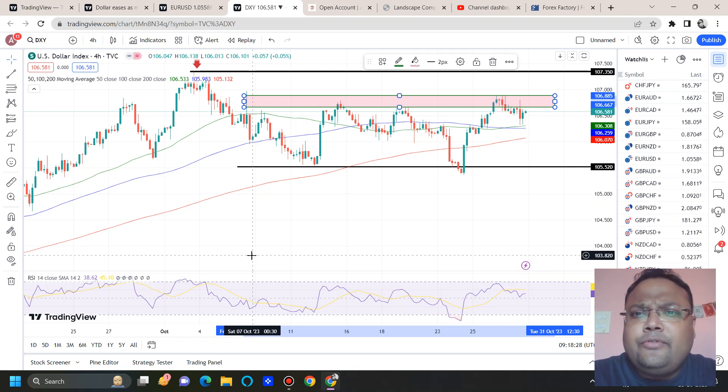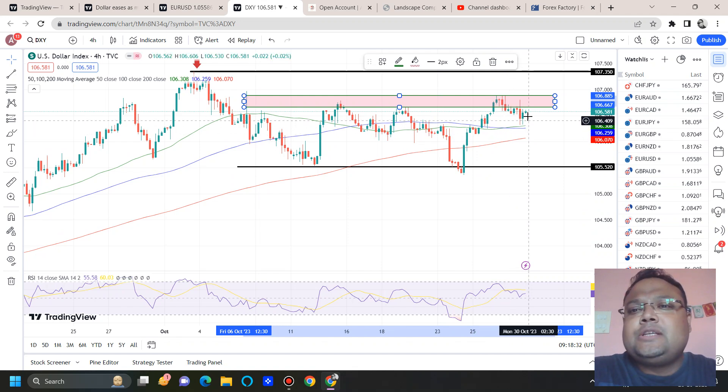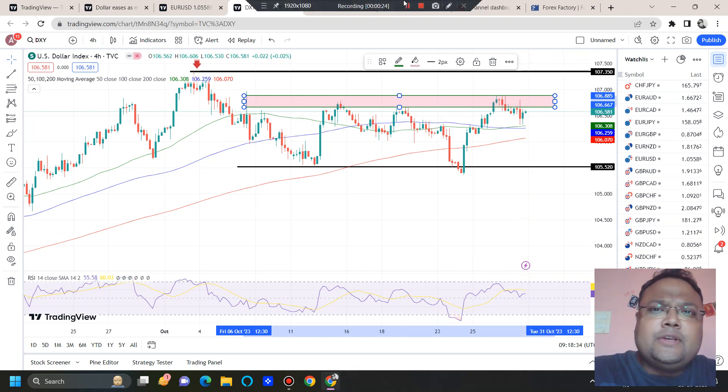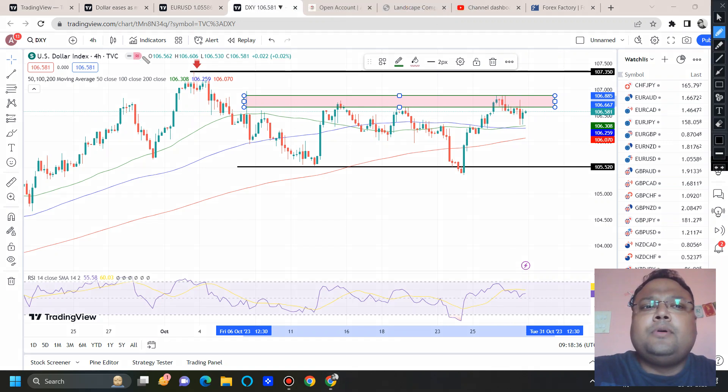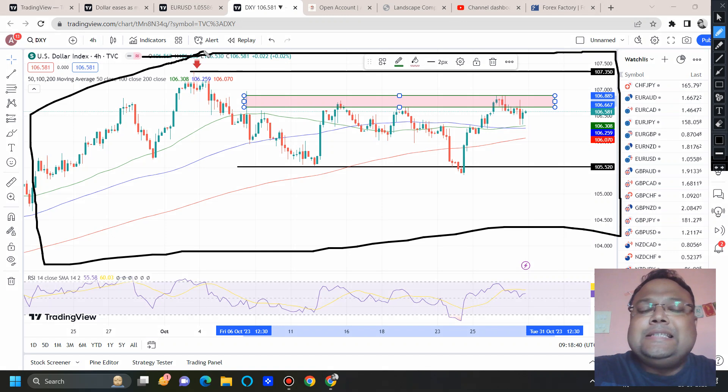This is the 4-hour chart of DXY, and the US Dollar Index closed at 106.58. In the previous videos, we discussed the possibility of DXY staying inside the range, and we can see that DXY is indeed ranging. After the up move for the last couple of days and weeks, DXY is sideways right now.